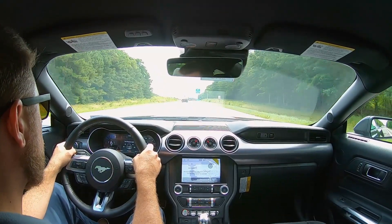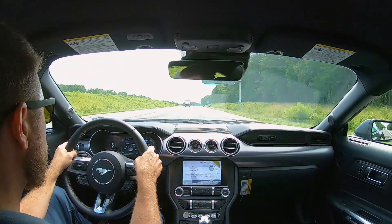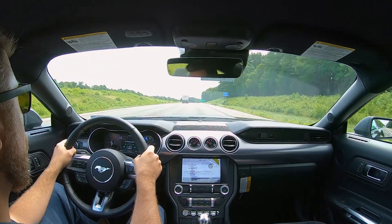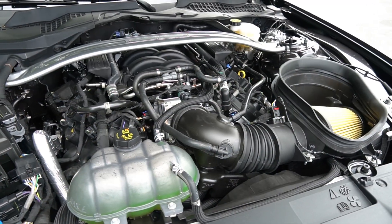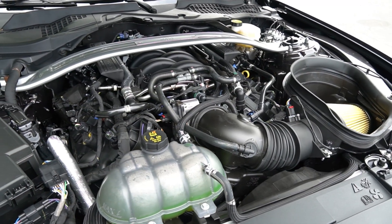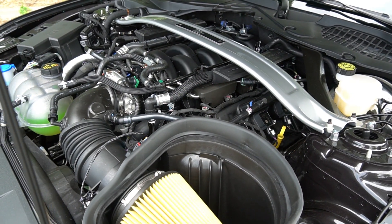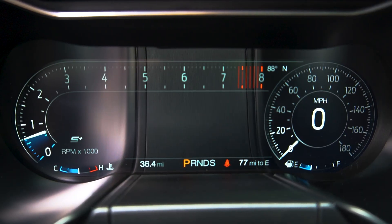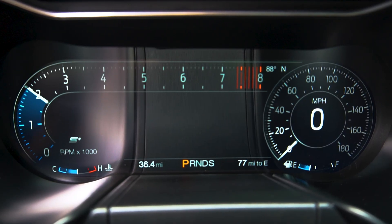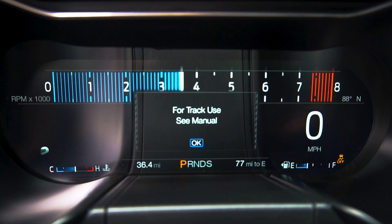When you have an open road in front of you, the straights are still fun to punch it. Even though for 2022 the horsepower is down a bit due to emissions, you still get a respectable 450 horses and 410 pound-feet of torque. The Mach 1 that we are in now has 470 horsepower. Selectable drive modes let you change the characteristics of the car, switching between normal, snow/wet, sport plus, track, and drag strip modes.